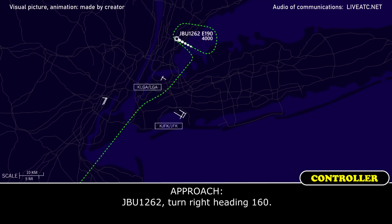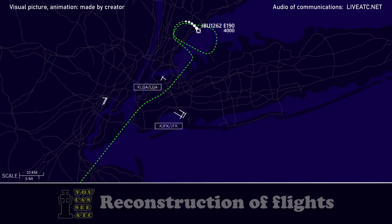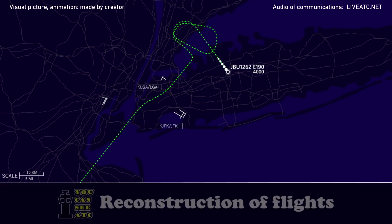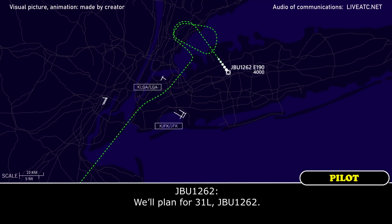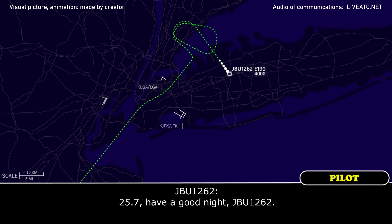JetBlue 1262, turn heading 160. Right 160, JetBlue 1262. That is a right turn. Thank you sir. JetBlue 1262, Kennedy is landing runway 31 left and right. Wind 270 at 11, visibility 10. Temperature 9, dew point 2.4, altimeter 29.84. JetBlue 1262, contact approach 125.72.